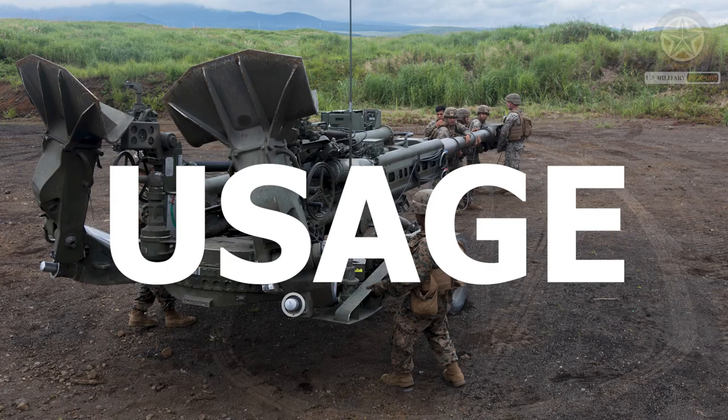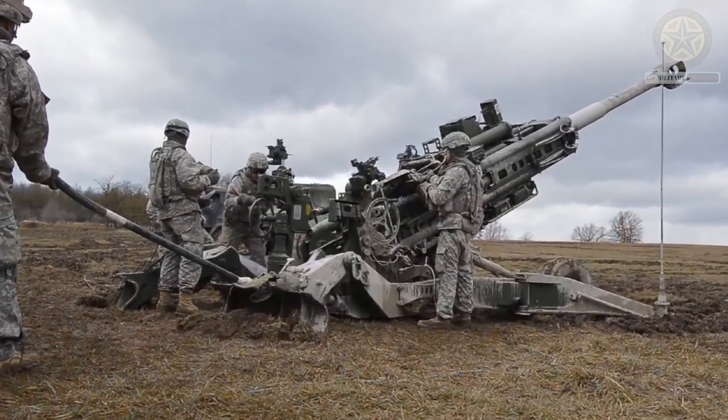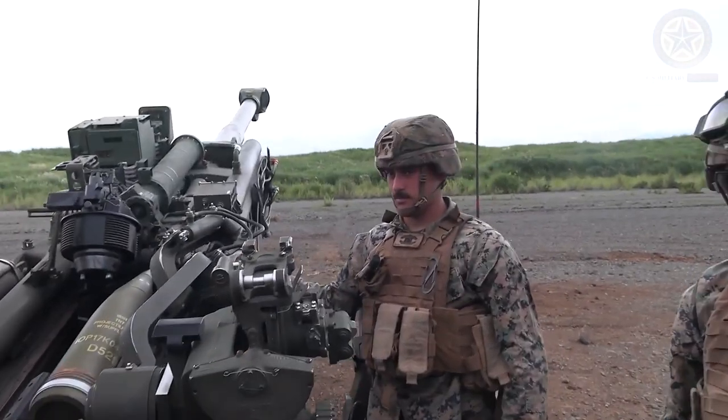The M777 is used by several countries' armed forces, including the United States, Canada, Australia, India, and others. It has seen combat in various conflicts and has been praised for its effectiveness, mobility, and versatility.